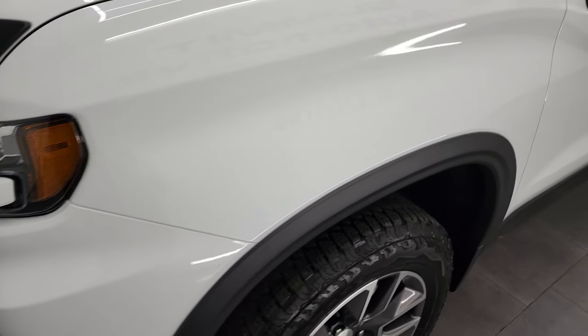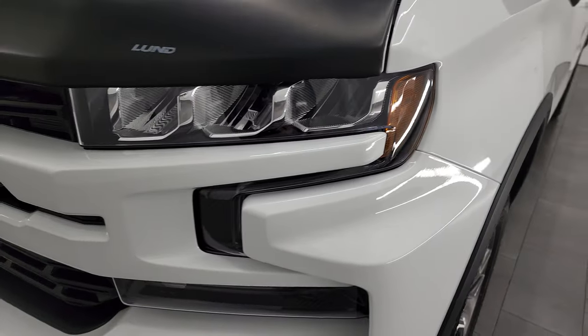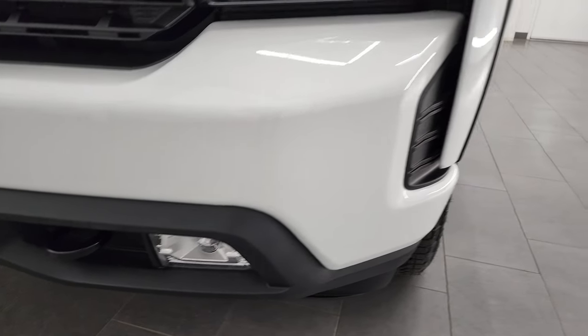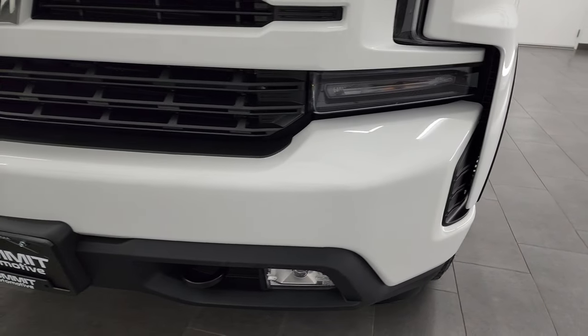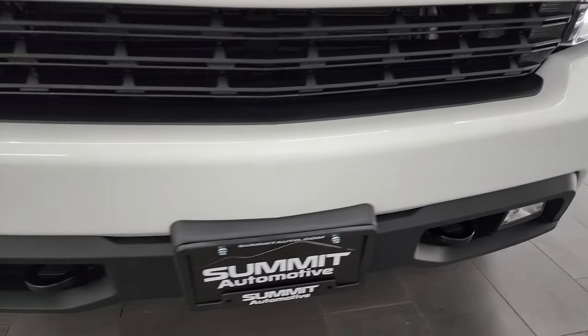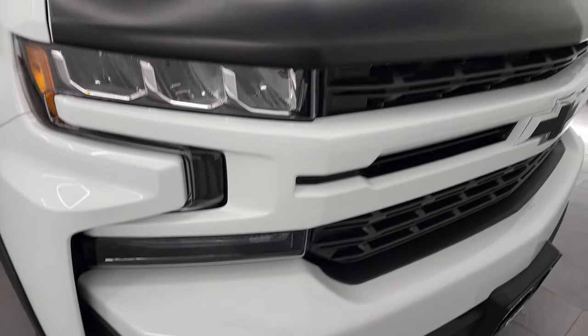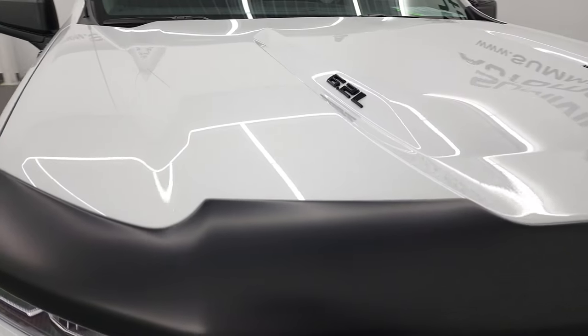Front fender is in excellent condition. You get the LED headlamps, the LED running lights, and the LED fog lamps — we're going to turn all of those on at the end of the video, so stay tuned for that. It's only a couple minutes away. Front bumper is in excellent shape, and it's really impressive when all those lights are on.